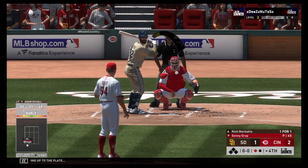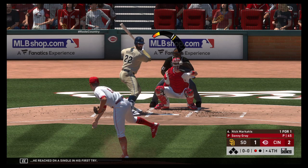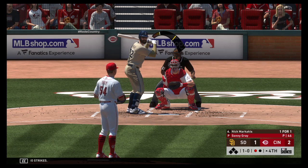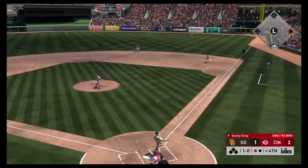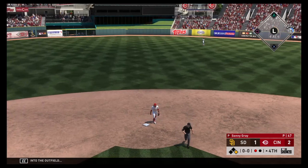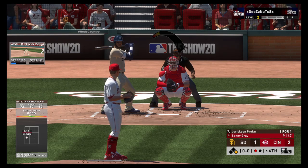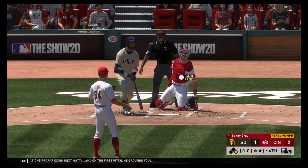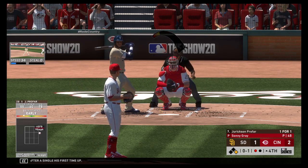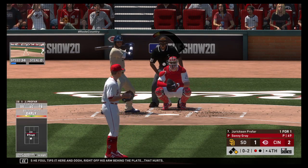Stepping up to the plate, Nick Markakis — he reached on a single in his first try. And this misses outside and a bit high, ball one, no strikes. Grounded to the right — a diving try, but it's through into the outfield. Batter number 10, Jerickson Profar digs in next. On the first pitch he grounds foul — one for one after a single his first time up. Comes set and the 0-1. Now a swing as he foul tips it — right off his arm behind the plate. That hurts. Halfway to 100 pitches.